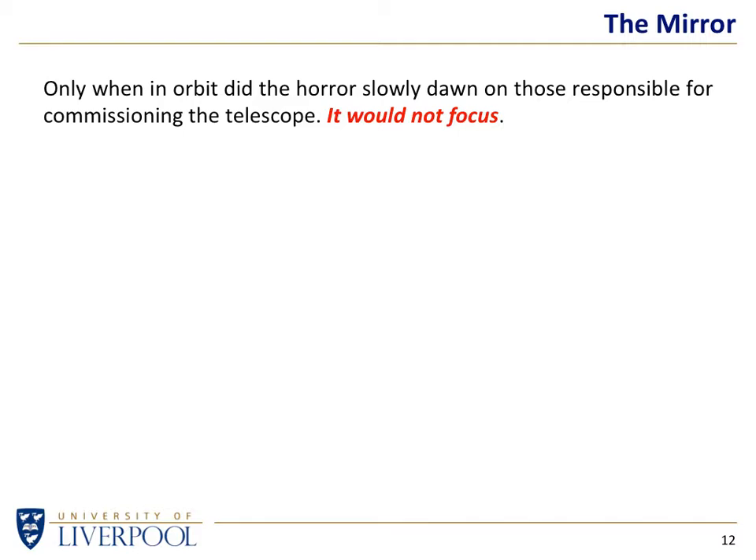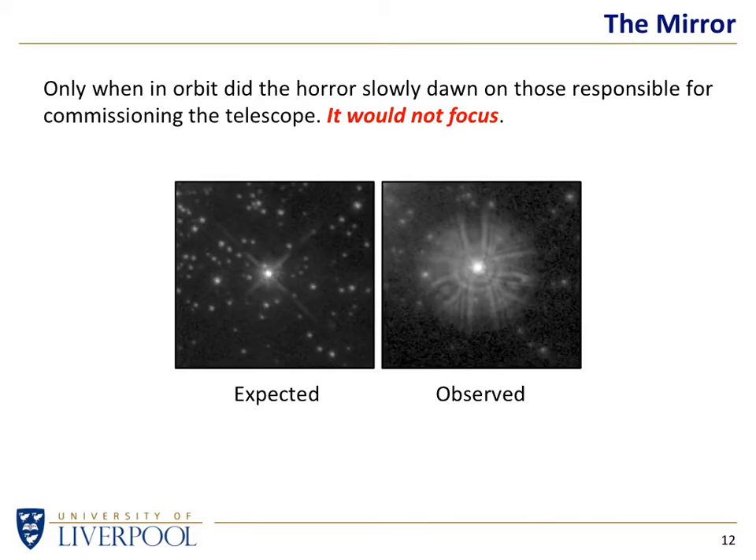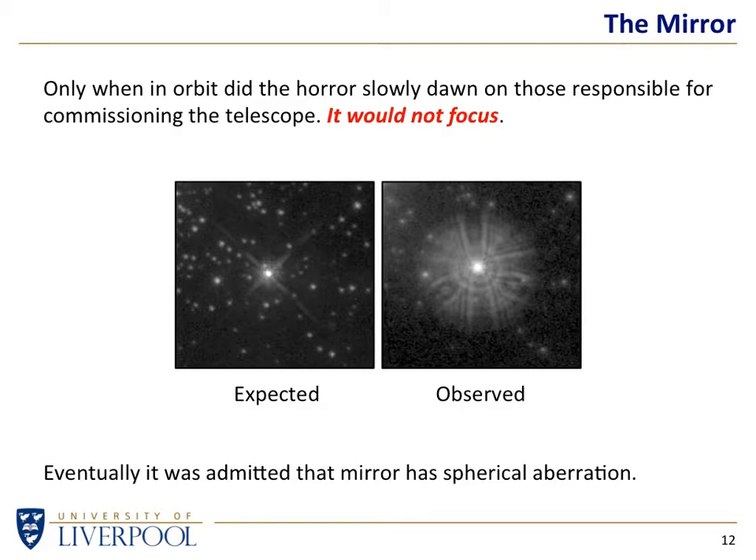So they've launched it. It's 1990, it's now in orbit, and they point it at a star. What they're expecting are nice pinpoint stars, but what they actually saw was most of the light going to a point — but then quite a bit of light, 10 or 15%, seemed to exist as a halo around the pinpoint stars, especially the bright ones. They wondered: is something wrong? Have we got the secondary in the wrong position? Let's try focusing. But no matter how much they moved things around and checked and rechecked, they had to admit: the mirror has spherical aberration. The primary mirror has not been made to the correct specification.